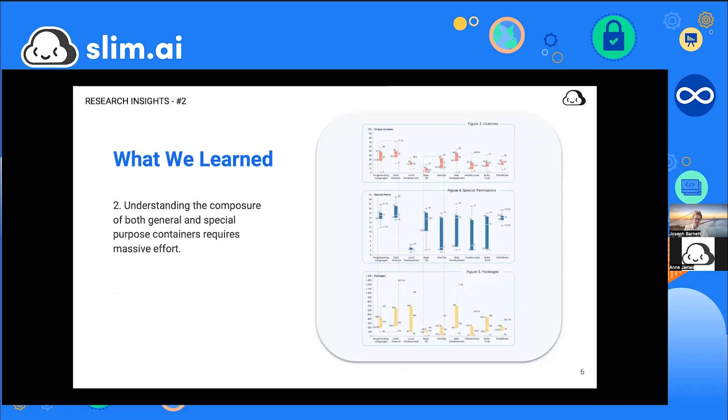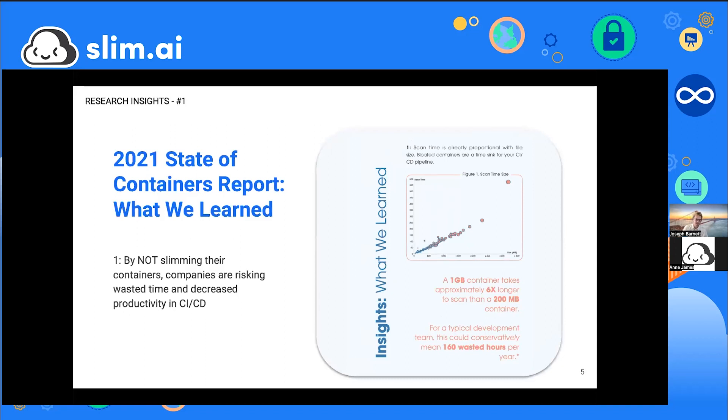Some registries support automatic scanning, but images aren't available for deployment while those scans run, which elongates the release cycle for companies trying to ship tens or hundreds of deploys per day. Container size is often dismissed as a vanity metric since storage is now a commodity, but the cost implications of inefficient operations add up even for small and medium-sized organizations.